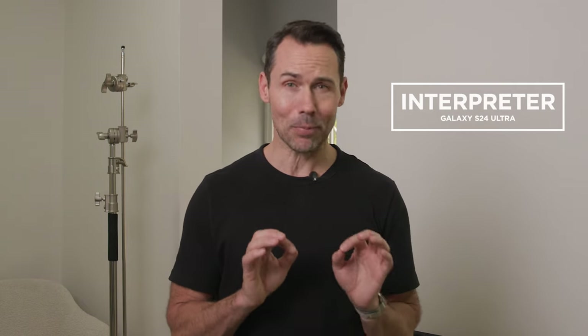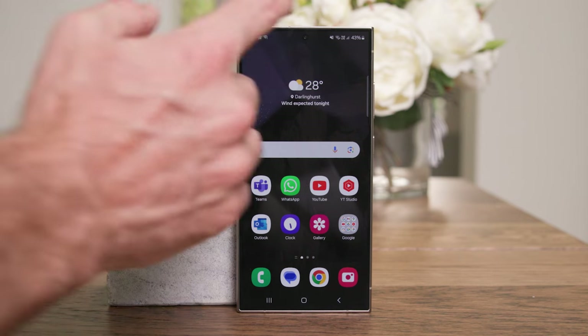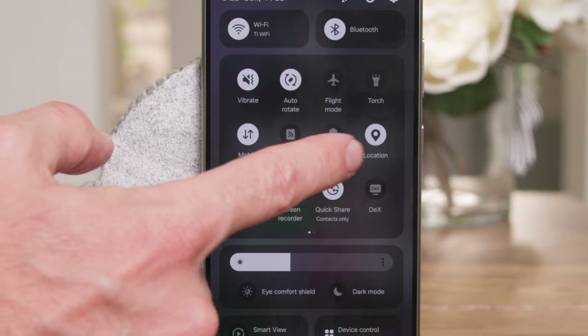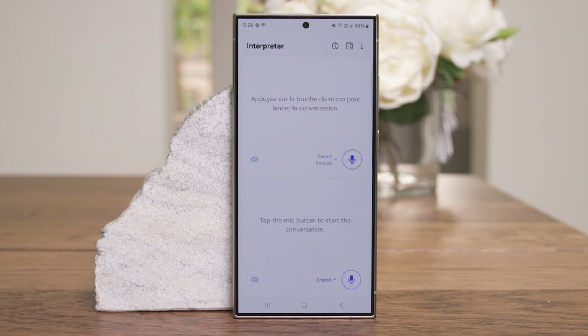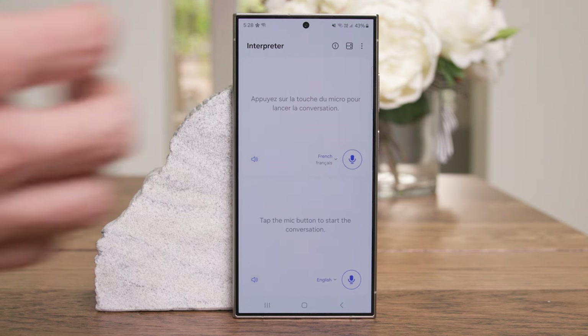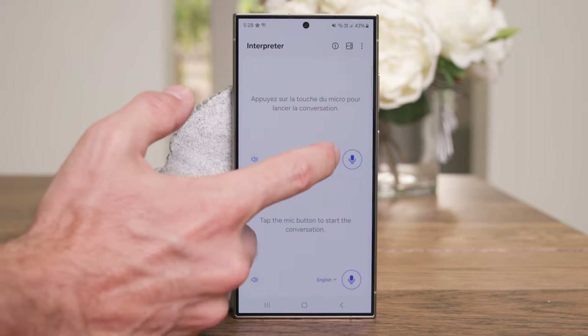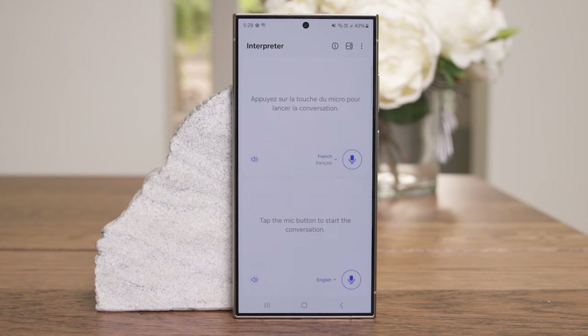Interpreter is a really clever way of translating different language in-person conversations using text and your phone's screen. It's built right into the phone itself. You just swipe down to get into your settings, extend those out, and you can find it under Interpreter. You hold your phone towards the other person and flip this side of the screen upside down so they can read the text. You can choose your language — we have French in there, up to 13 languages — and then you just press the mic button to start.